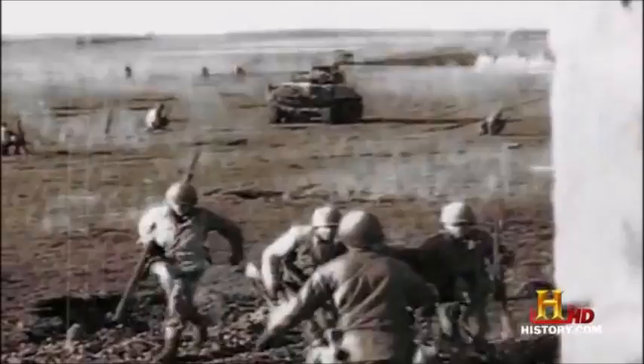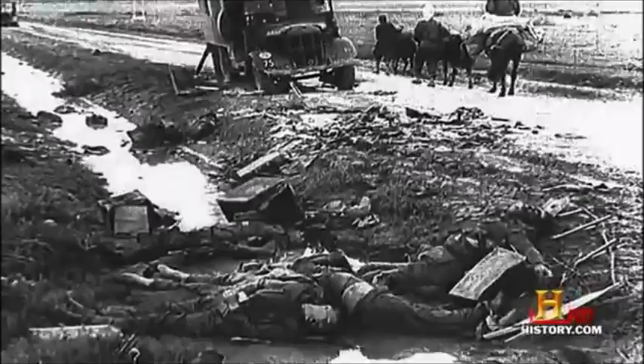Rommel's troops push the disheartened Americans back more than 50 miles. "There's a belief that, my God, can we fight these people? Are we good enough to fight the Germans?" Within a few days, British and American reinforcements slow the German advance. Then Rommel decides to withdraw his forces back through the pass to shore up his eastern flank.